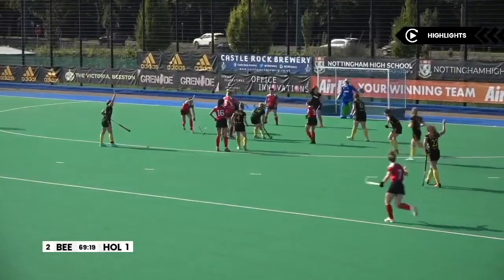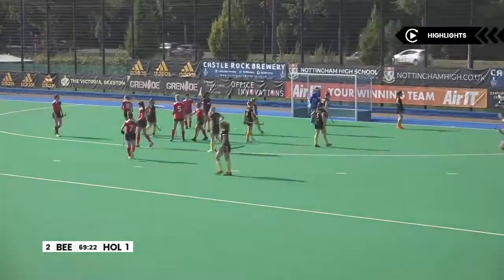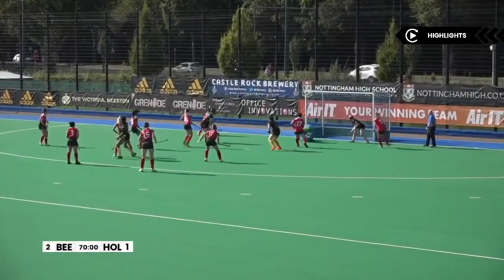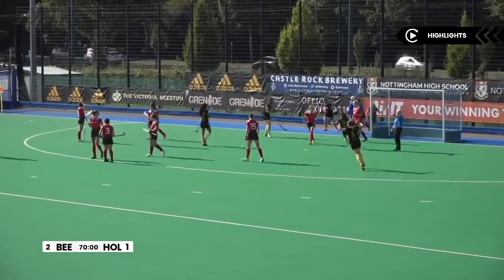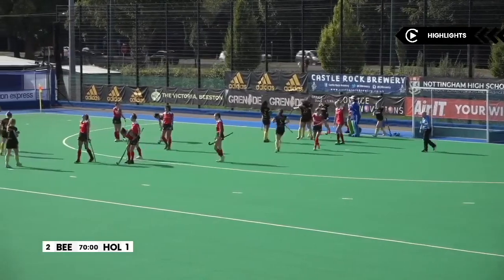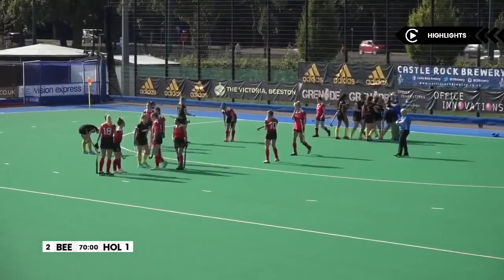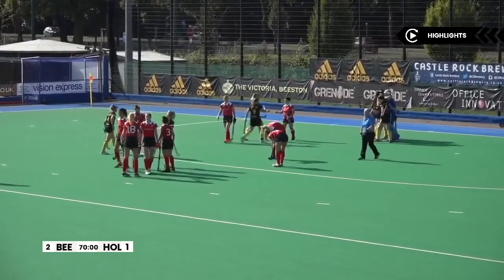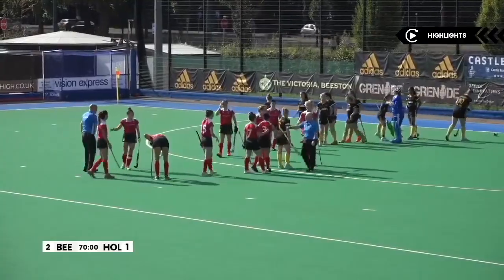Firing towards the circle. Big appeal — penalty corner! The trap is good. That's been stopped brilliantly by the goalkeeper. It's been knocked out of play and that is it — it is all over! Beeston Ladies are a winning team for the first time this season. Congratulations to them. Commiserations to Holcombe. What a dramatic game.